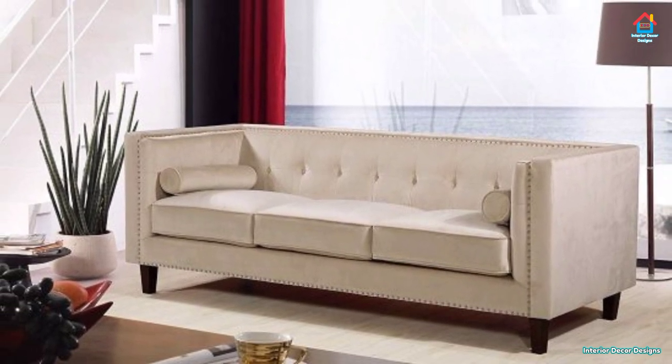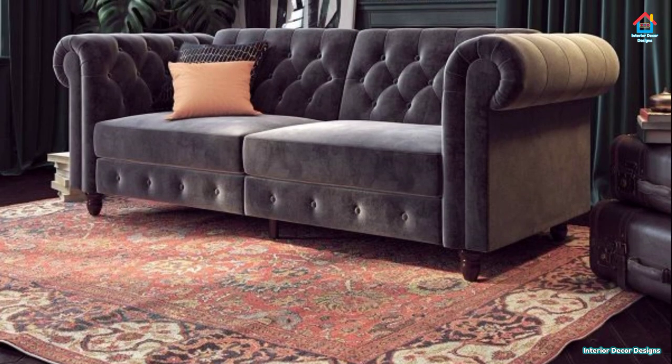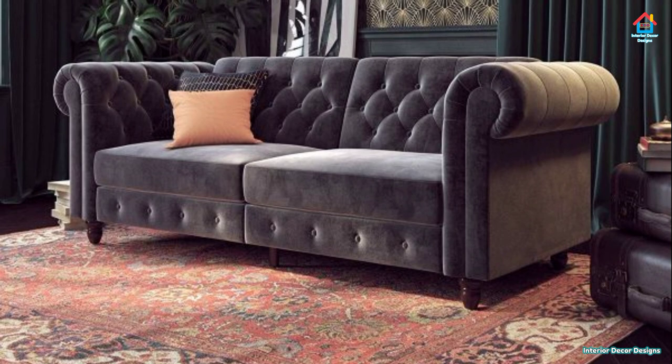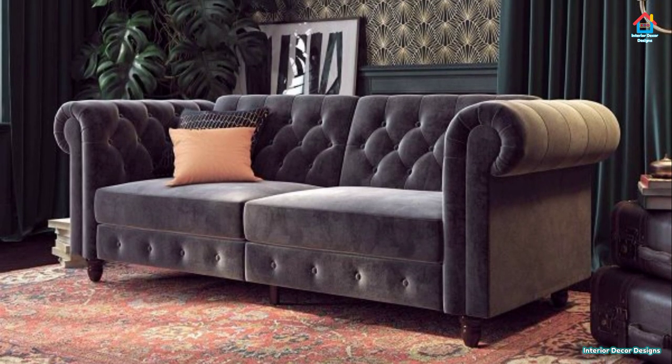After watching this video, do use the comment section to let the Interior Decor Designs team know which one is your top favorite. There are a variety of sofa designs available, but modern and in-fashion sofa designs are basically of five types.